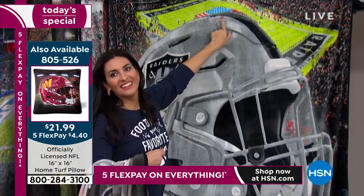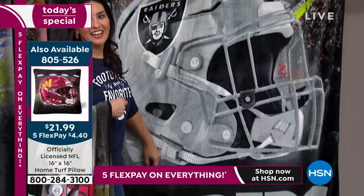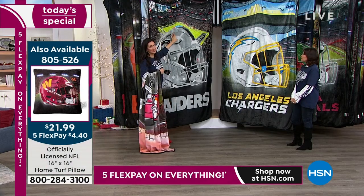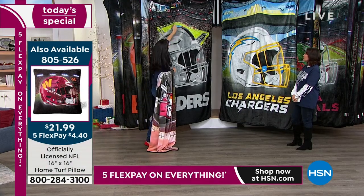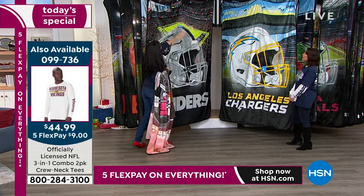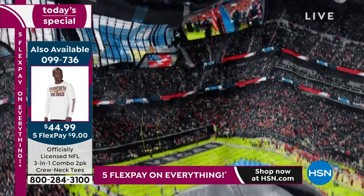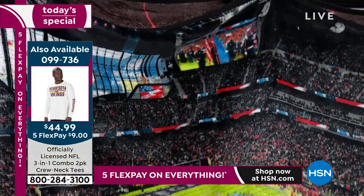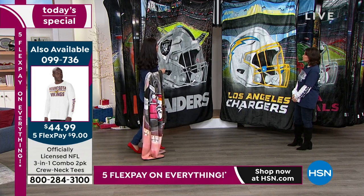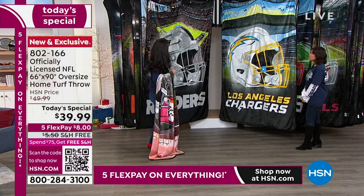You're going to have such fun discovering each and every one of them. Here on the Raiders one for Las Vegas — I think it's really interesting because this is when they're singing the national anthem. You can see the flag on the field and our military holding up the flags as well. It's really been caught pretty interestingly and neat. That's Allegiant Stadium in Las Vegas.